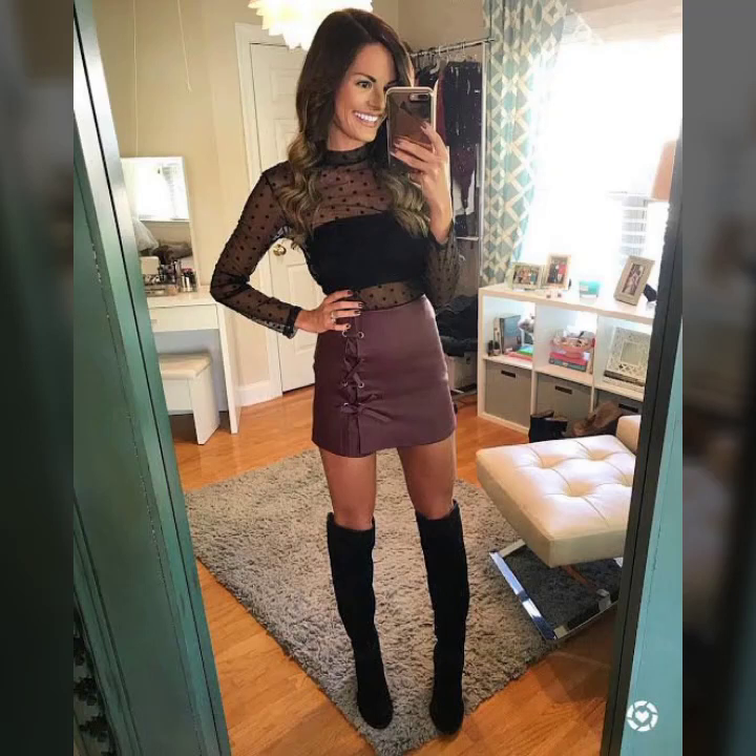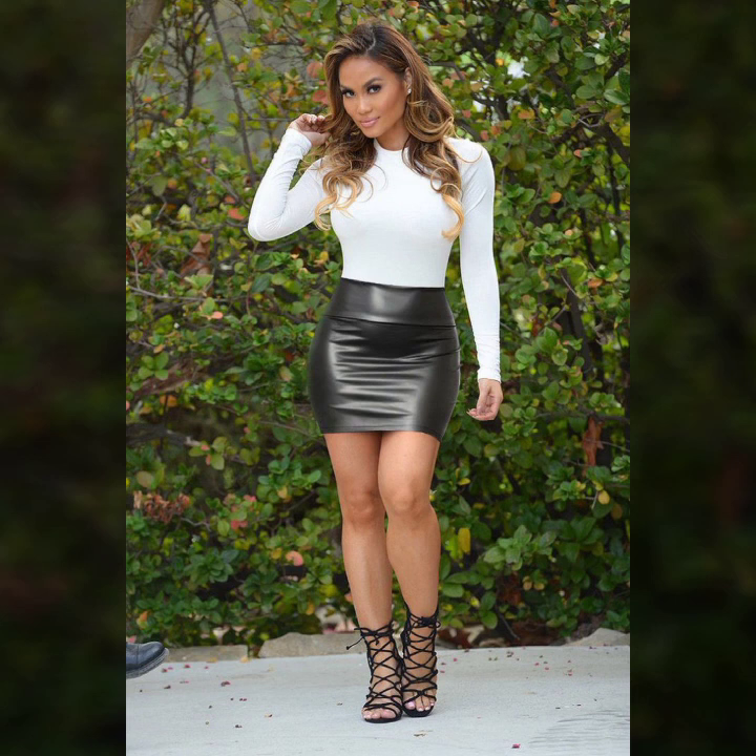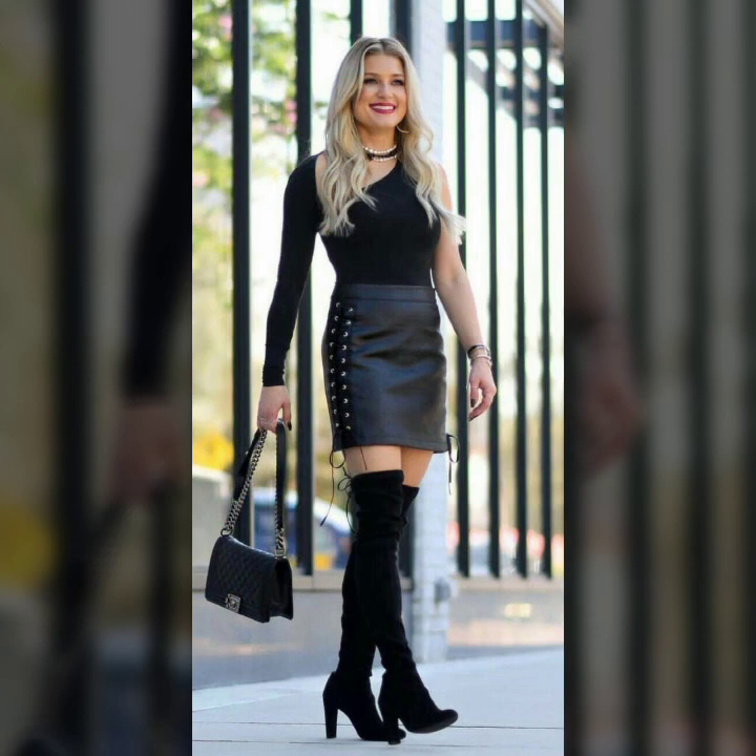Hello everyone, welcome back to my YouTube channel Latex High Fashion. I am Asya, and today I will show you in this video very attractive and trendy latest designs ideas of leather mini skirt for girls and women.